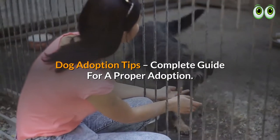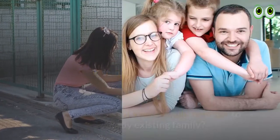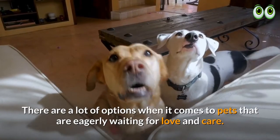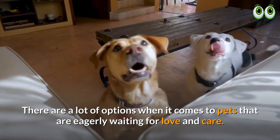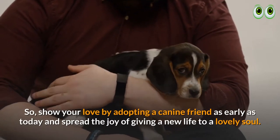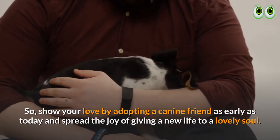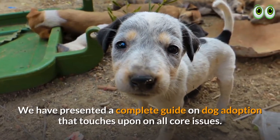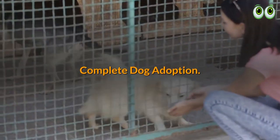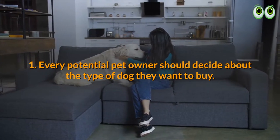Dog adoption tips: a complete guide for a proper adoption. Are you keen to add a new family member to your already existing family? There are a lot of options when it comes to pets that are eagerly waiting for love and care. Show your love by adopting a canine friend as early as today and spread the joy of giving a new life to a lovely soul. We have presented a complete guide on dog adoption that touches upon all core issues.